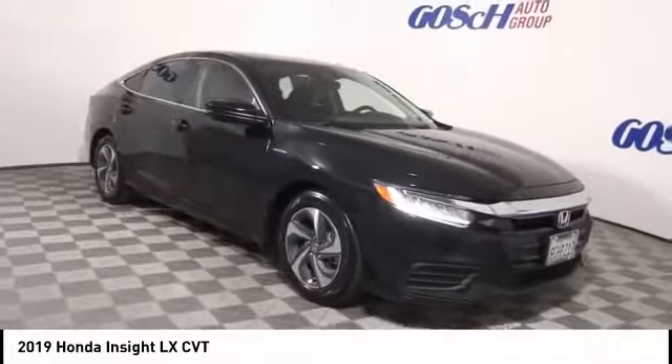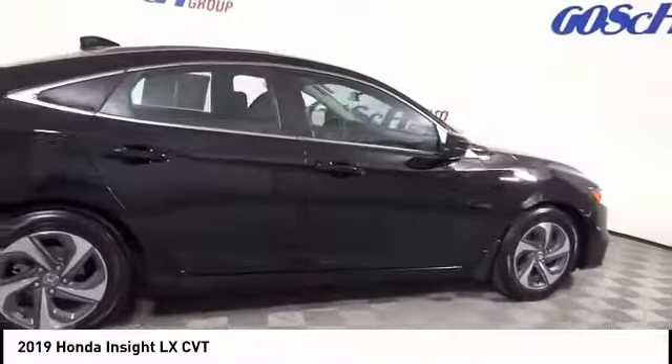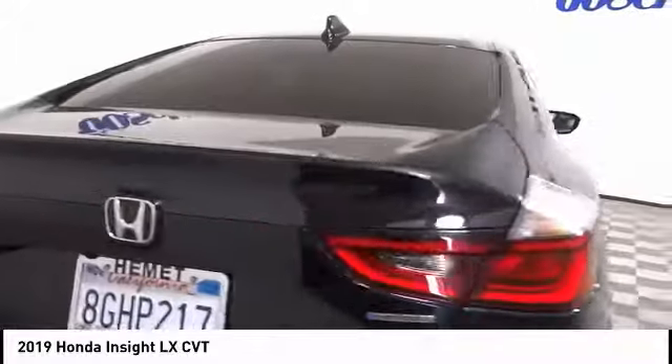Stop by and take a look at the 2019 Insight. 40 miles per gallon, smooth ride, performance, exterior, interior — the Honda Insight has it all. This vehicle has less than 15,000 miles.